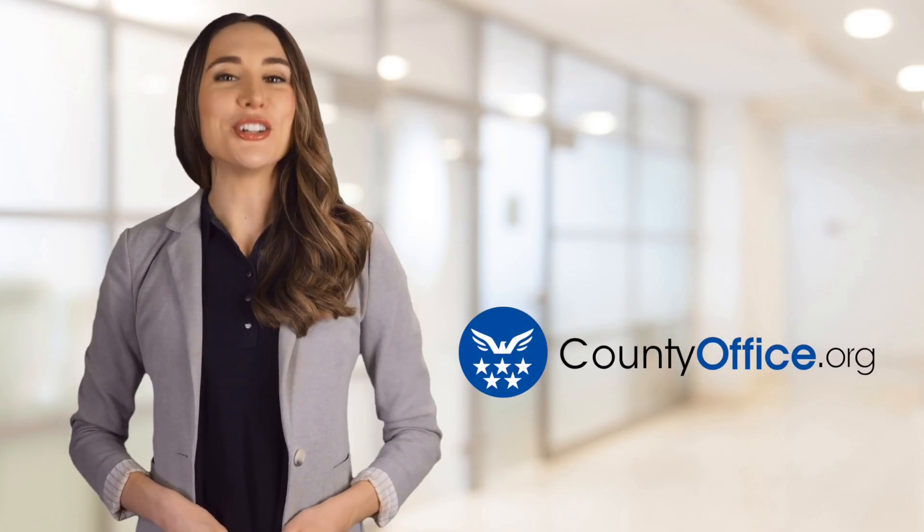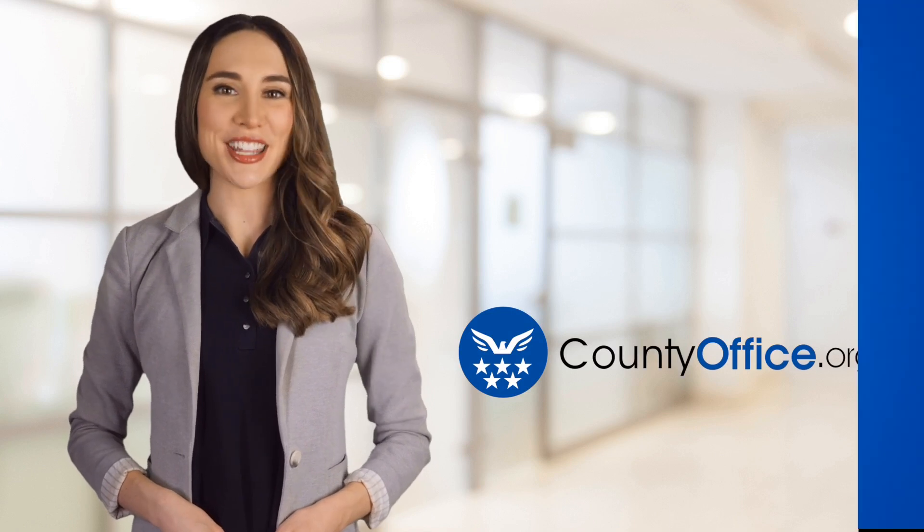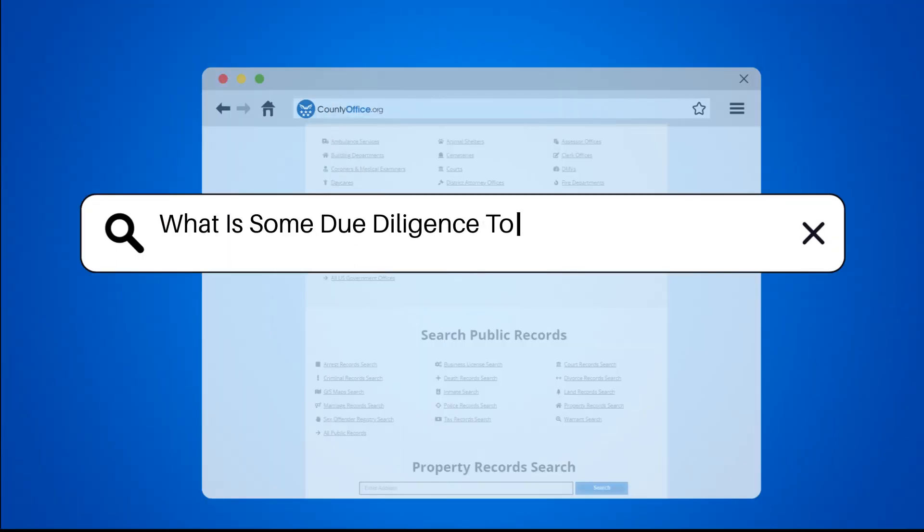Welcome to County Office, your ultimate guide to local government services and public records. Let's get started. What is some due diligence to do when buying land?